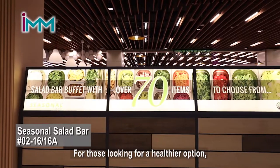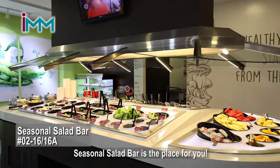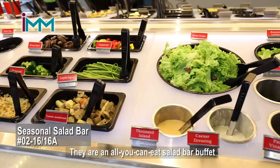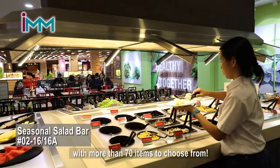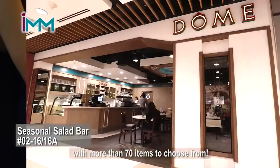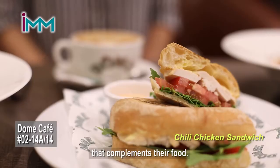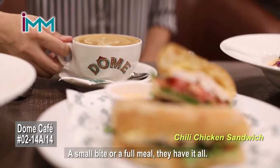For those looking for a healthier option, Seasonal Salad Bar is the place for you. There is an all-you-can-eat salad bar buffet with more than 70 items to choose from. Dome Cafe offers a comprehensive range of coffee that complements their food — for a small bite or a full meal, they have it all.